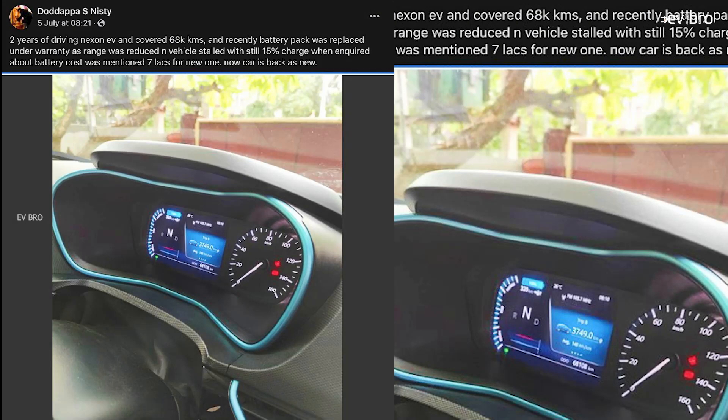In October 2022, a Tata Nexon EV user shared some interesting updates about the price of the Tata Nexon EV battery pack. After looking at the battery pack price, many users got confused — is it the battery pack cost or a small house price? The user shared that the price of the lithium-ion battery pack of Nexon EV is 7 lakh rupees, which is equivalent to the price of a modest house.